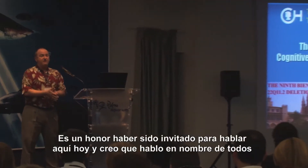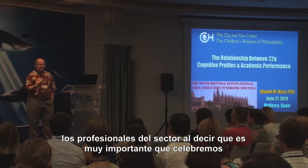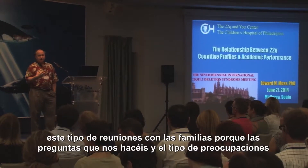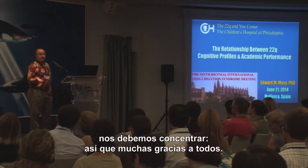It's really an honor to be invited to speak here today, and I think I speak for all of the professionals when we say it's very important for us to come to these parent meetings because the questions you ask us and the concerns that you raise really drive our research and tell us what we need to study. So thank you.